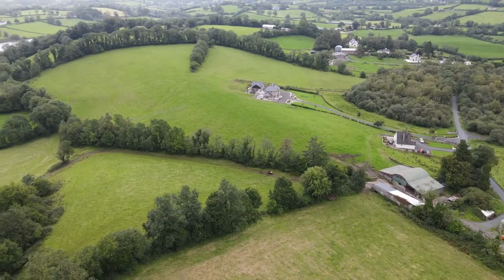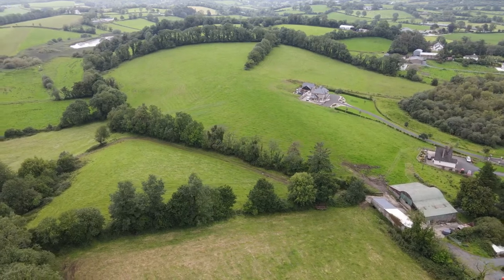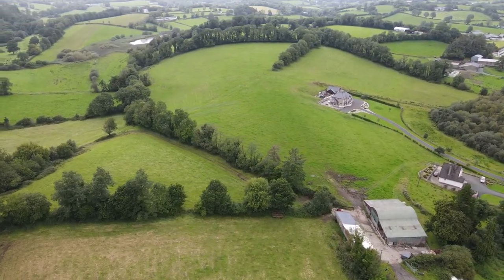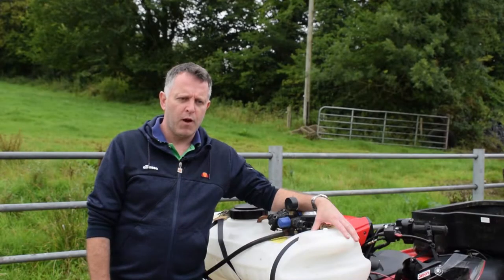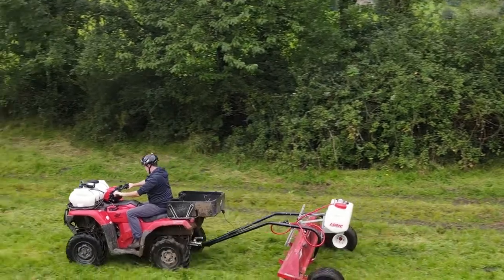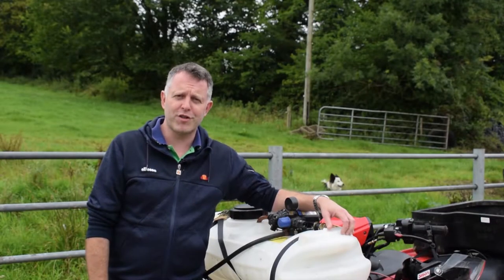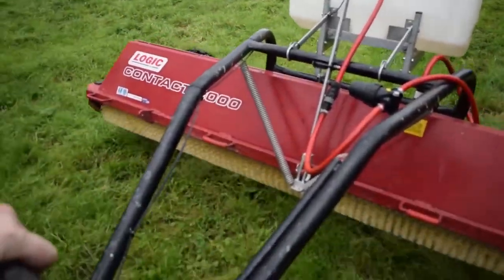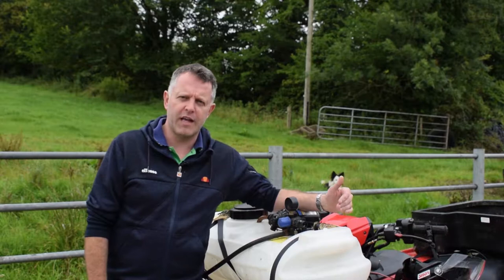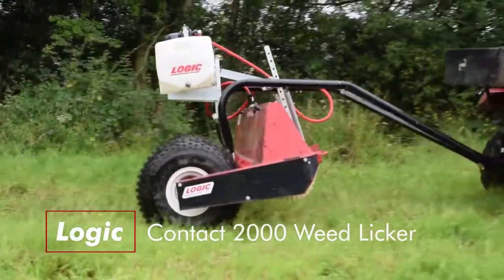I would recommend going with the power steering all day long - definitely don't go without it, it makes a big difference. When I was buying this Quad, we had a weed licker here years ago on the farm with the carpet, which did its job. But we'd have rushes on the farm - I think everybody has them around here - so I decided to change it.